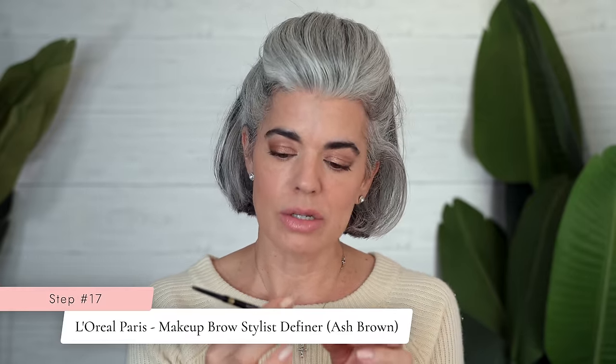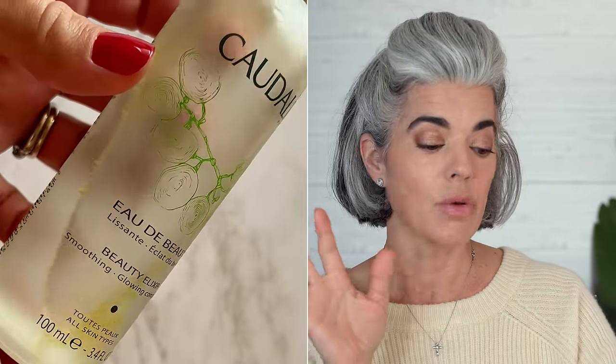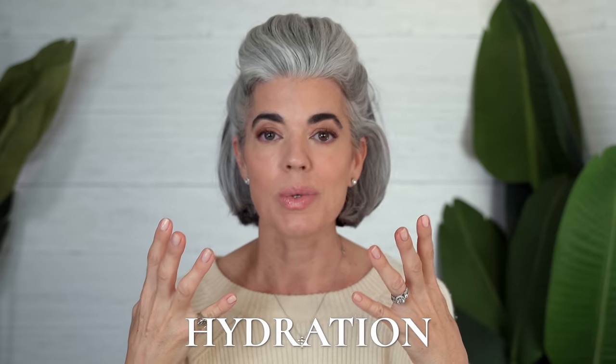I'm going in with L'Oreal Brow Stylist in ash brown — I'm actually just going to comb my brows up. They seem to have gone down and they need to be up. They're fine; I don't need to add anything to them. To finish off, I'm using my Caudalie Beauty Elixir spray on my face. This is beautiful to put in the refrigerator — it'll be cool, and you can spray your face throughout the day. If you're tending to your garden and being a coastal grandmother, this gives you that extra burst of hydration and that dewy look.